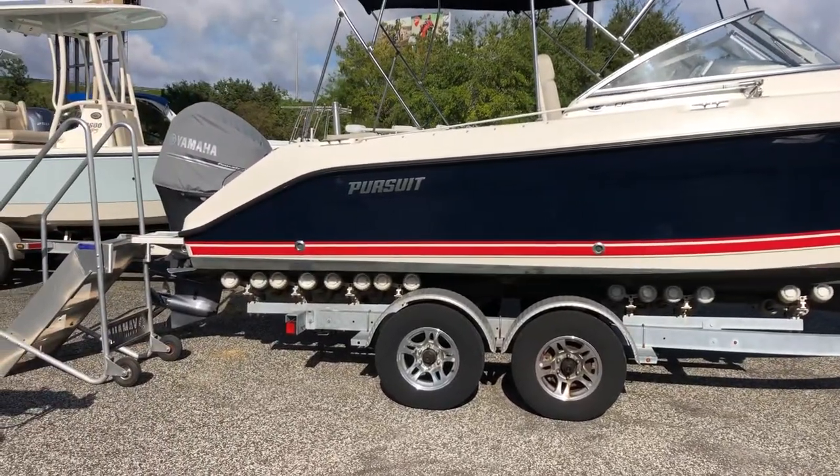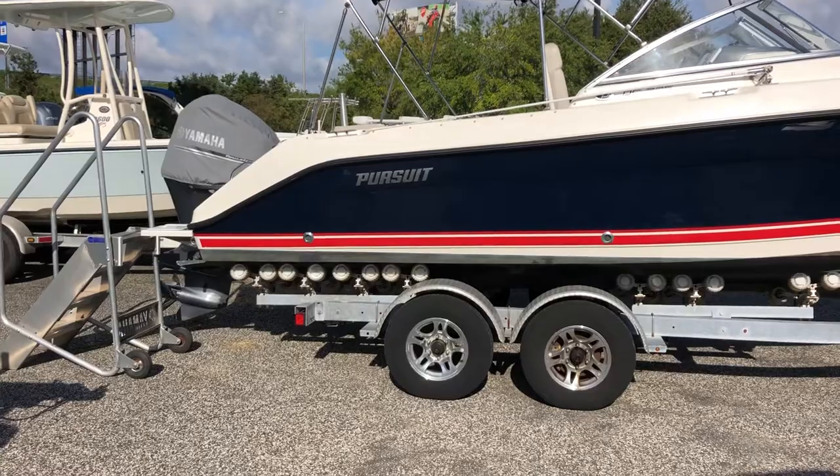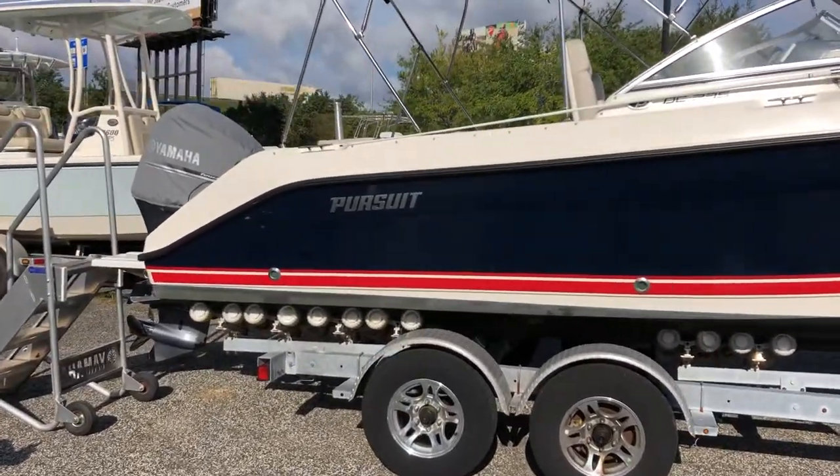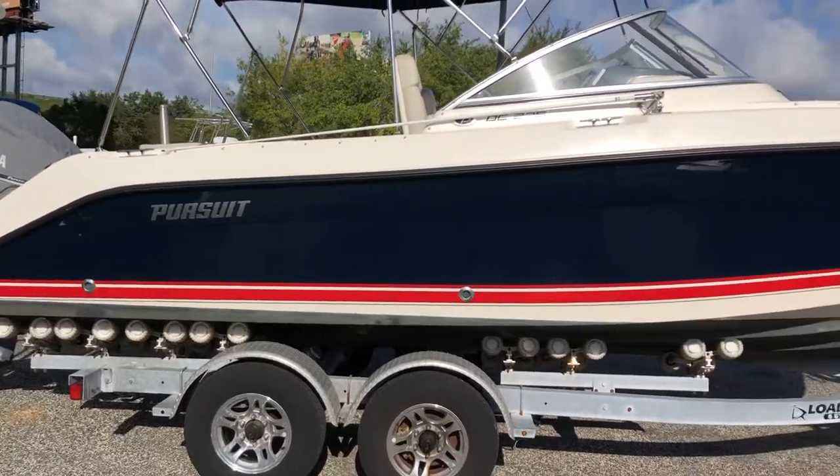That engine is the Yamaha 4.2 liter, 250 horsepower XCA, which means it has fly-by-wire. It's a digitally controlled engine.